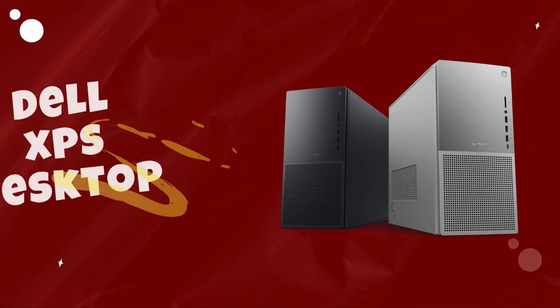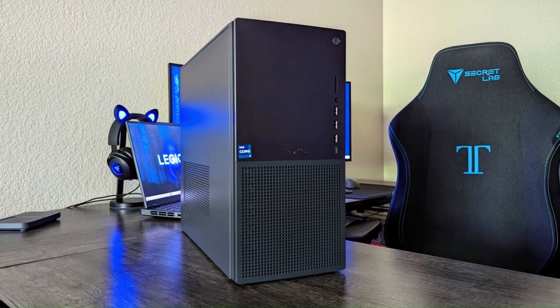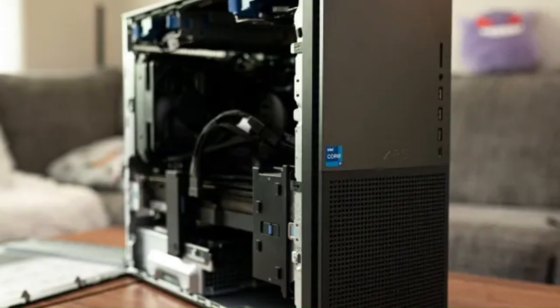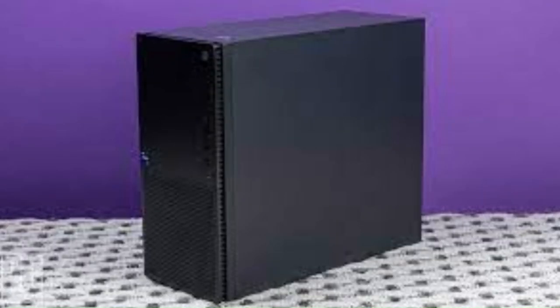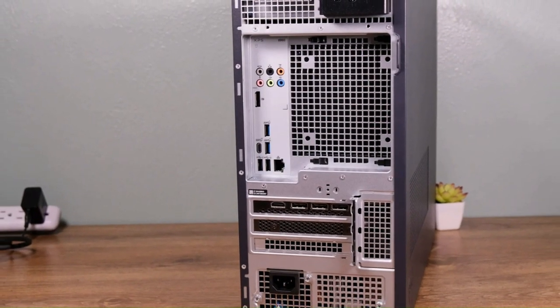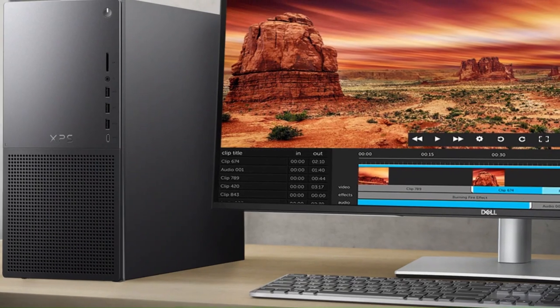Number 2: Dell XPS Desktop. The Dell XPS desktop represents the epitome of performance, reliability, and sleek design in the world of desktop computing. Designed for both productivity and entertainment, the XPS desktop offers powerful performance with the latest Intel Core processors and NVIDIA GeForce graphics cards, ensuring smooth multitasking, fast rendering, and immersive gaming experiences. With options for up to 64GB of DDR4 RAM and multiple storage configurations, including SSD and HDD options, users can customize their system to meet their specific needs. The XPS desktop features a sleek and minimalist design with a compact footprint, making it suitable for both home and office environments.